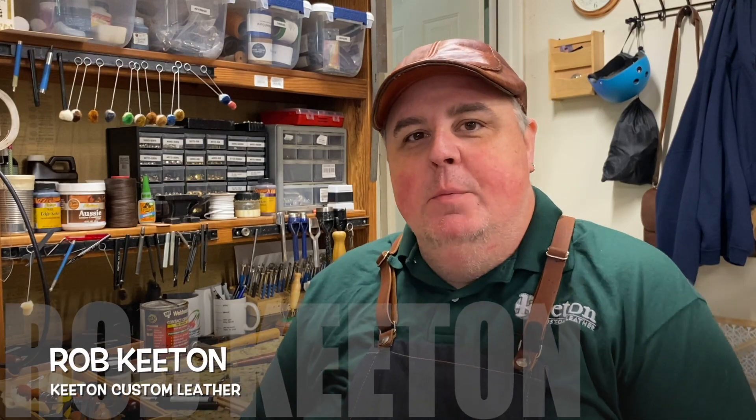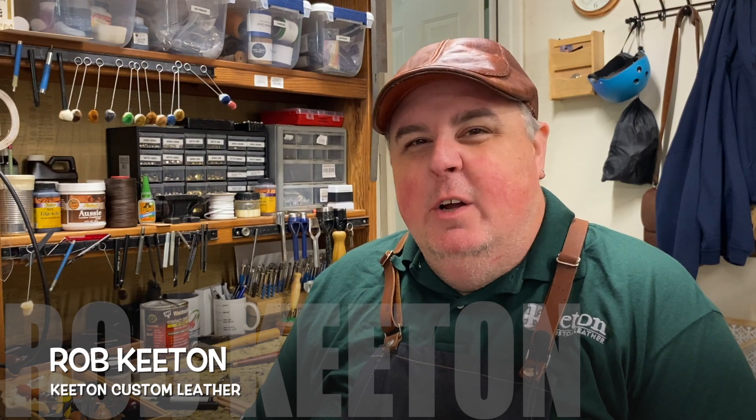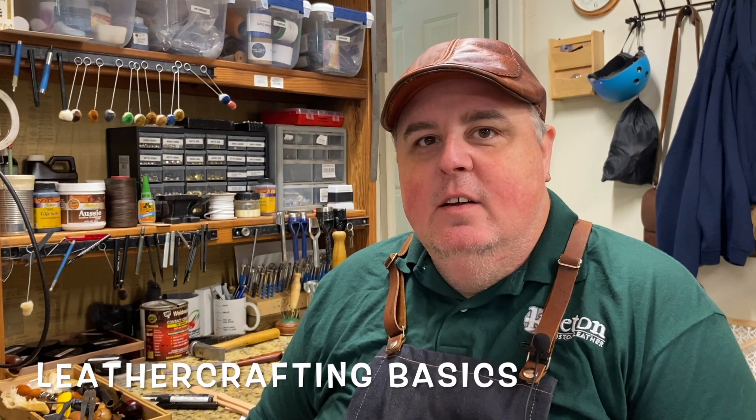Hey everybody, this is Rob from Keaton Custom Leather. I'm here to announce that I will be teaching a leather crafting basics class on October 17th from 9 a.m. to 4 p.m., and I'll be teaching this at Turtle Island Preserve, which is located just outside of Boone, North Carolina.